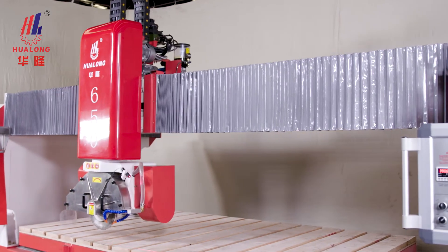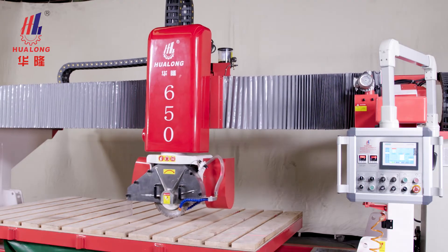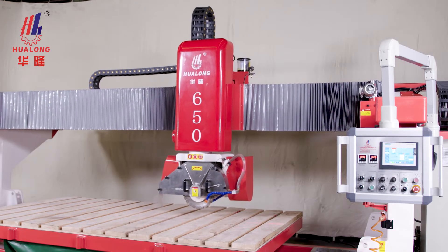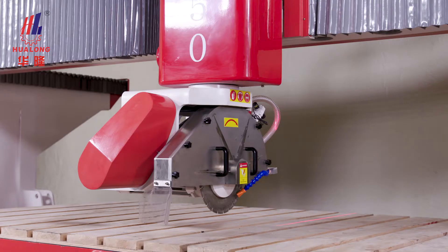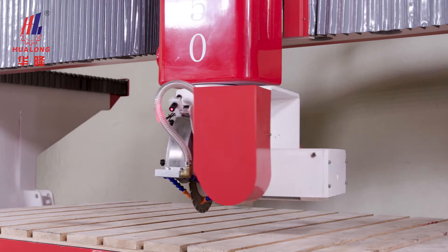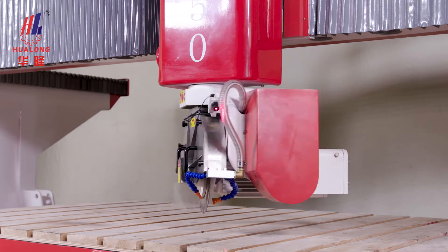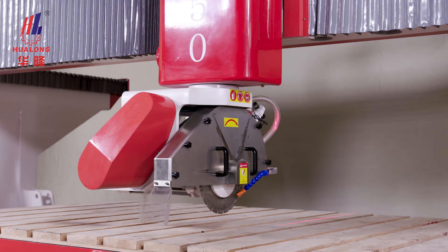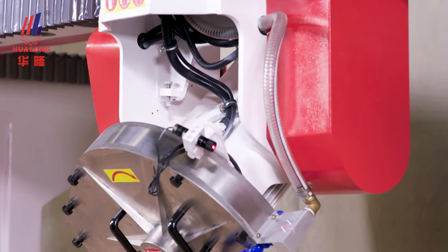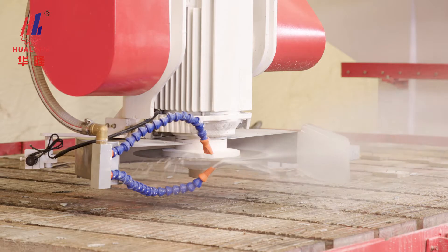Its maximum working stroke of the X-axis is 330 cm, Y-axis at 200 cm, and Z-axis at 30 cm. The Z-axis of the machine head can rotate at 4 angles: 0 degrees, 90 degrees, 180 degrees, and 270 degrees. The A-axis saw blade can cut at 3 angles: 0 degrees, 45 degrees, and 90 degrees.